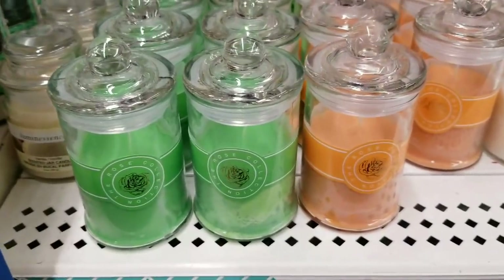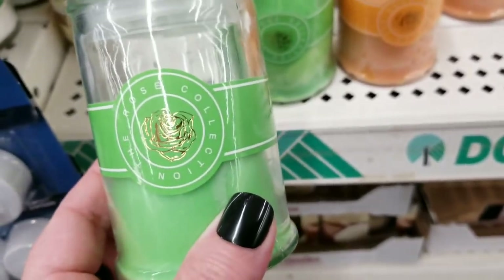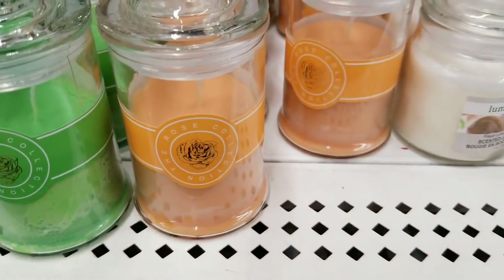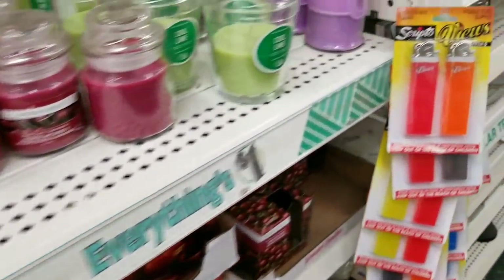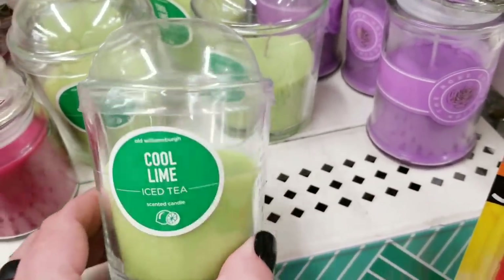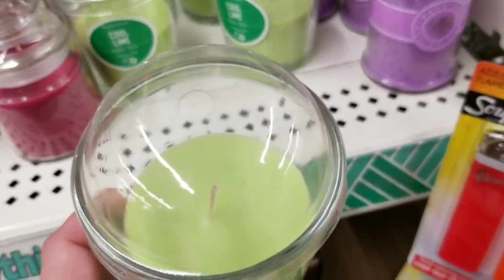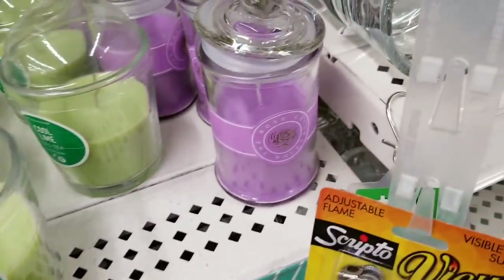So they have this really pretty rose collection of candles in this beautiful green — I am absolutely in love with these jars. Totally reusable. They have a sherbet orange color as well. I did not find scents on these; if you know the scents, please let us know in the comment section. And the lavender purple. They also have these cool lime ones — I call them the Starbucks cups. I smelled this one before I started the camera; it smells so good. Loving that for summer.